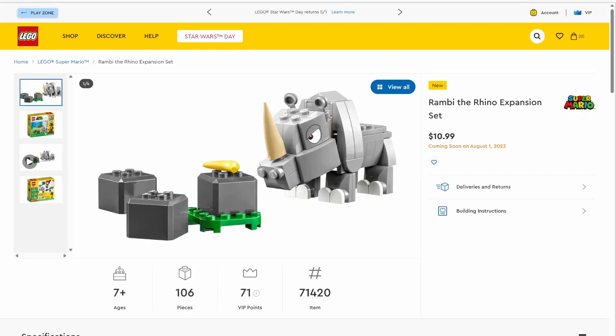Hey everyone, and thank you for clicking on Triple W Studios. My name is Will, and today we've got the official reveals of four new LEGO Super Mario expansion packs. Real quick before we get started, please be sure to like and subscribe and hit that notification bell, because it really helps the channel out.